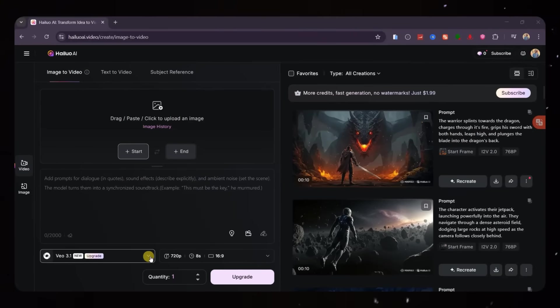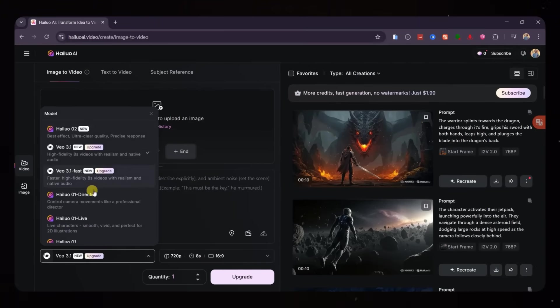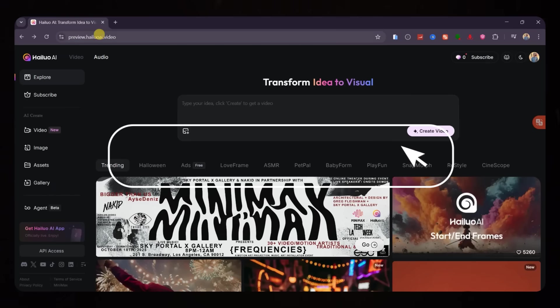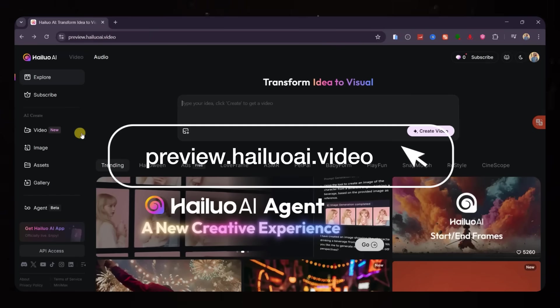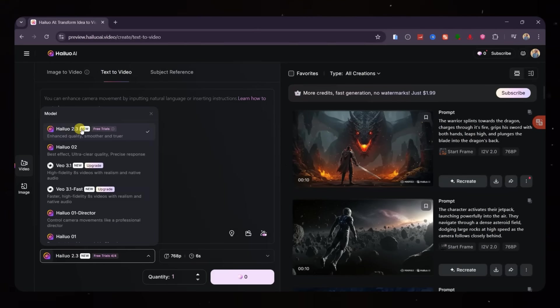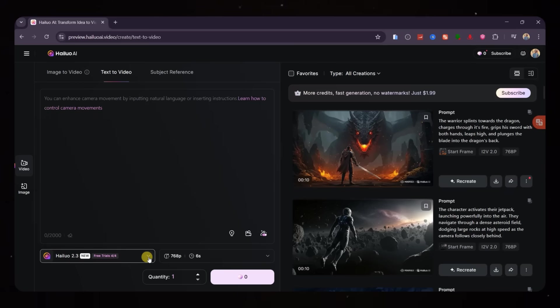Now, if you want to test this early, here's what to do. Don't use the main Hyluo website because when you check under models, the new version doesn't show up yet. Instead, head over to preview.hyluoi.video — that's where the Hyluo 2.3 beta is quietly available. I've left the link in the description below. Once you're there, you'll get four free video generations every day, so you can start experimenting right away.